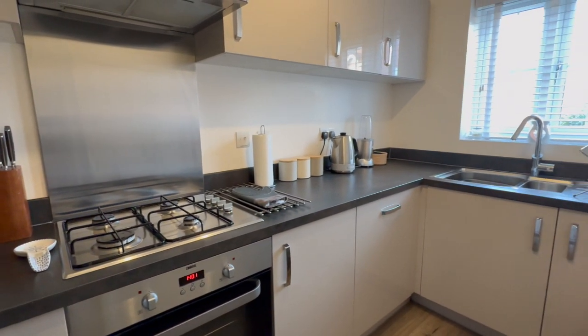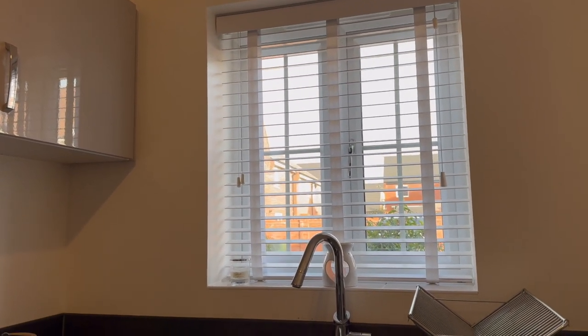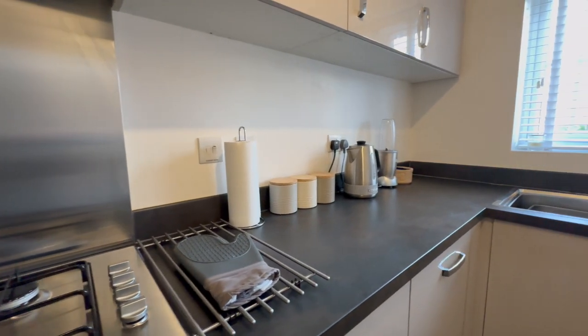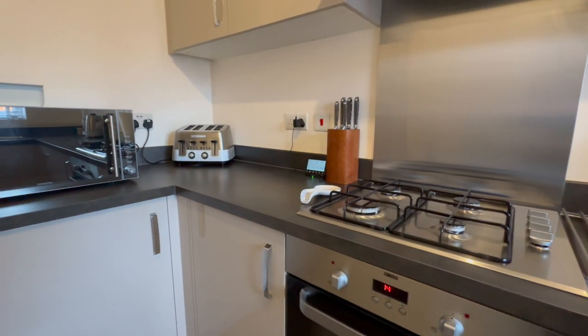The kitchen is finished to a gorgeous modern standard and is kitted out with all the appliances you could possibly need. You've got a fridge freezer, gas hob, electric cooker and dishwasher, and there's also space for a washing machine.